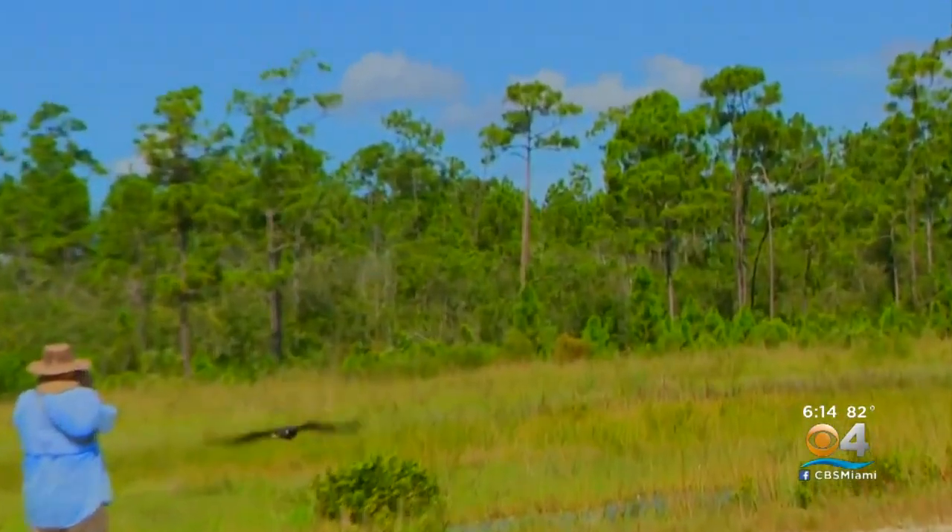Because these parents had returned to that tree year after year, and their nest had failed and kept falling, Lloyd Brown from Wildlife Rescue of Dade County said let's try to build a platform that they could then build a nest on that would be more secure.